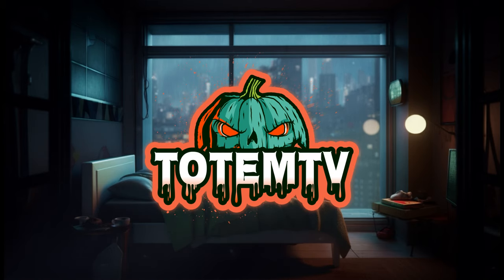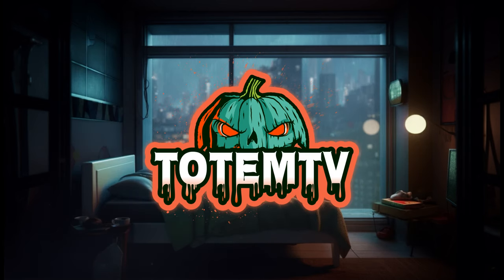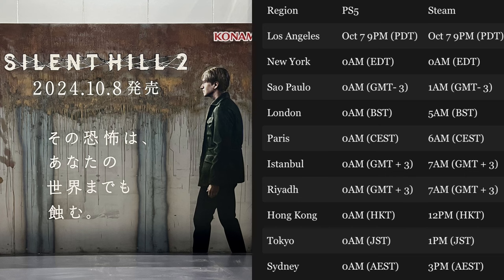To sum it all up, the Silent Hill 2 remake is looking like it is going to be an absolute must-play for horror fans. With its updated gameplay mechanics, improved graphics, and new features, as well as all the promotional hype it's receiving, this remake is shaping up to be a real masterpiece. With a release date set for October 8th, we do not have to wait much longer. Those who pre-order the Deluxe Edition can start playing 48 hours early on October 6th. Pre-load will begin on October 4th for everyone, with times and dates available according to your time zone.